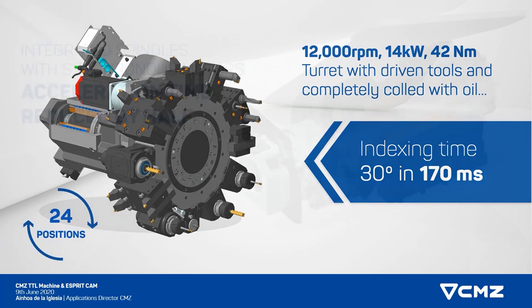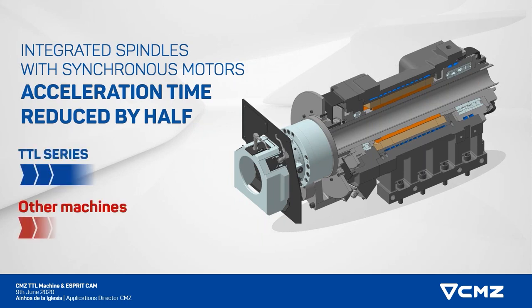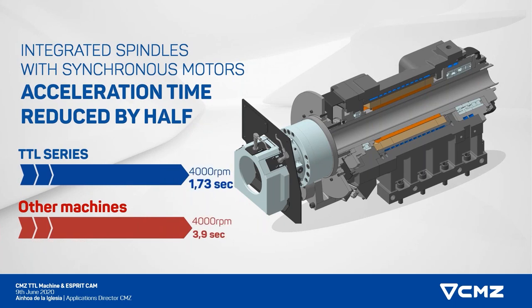The third point in terms of specification is that we have changed from asynchronous motors that we offer in our other range of machines to synchronous motors. The main advantage of this synchronous motor is that the acceleration is reduced by half. If you see this little animation, our acceleration time in a TTL 65 series is 1.73 seconds to get to 4000 RPM, whereas the competition is almost double. It's a very good competitive advantage because we can get really high speeds in a blink.